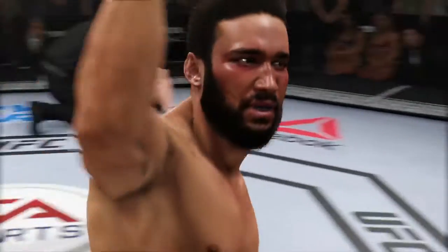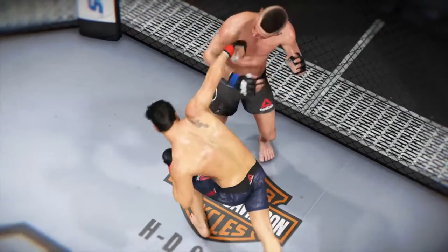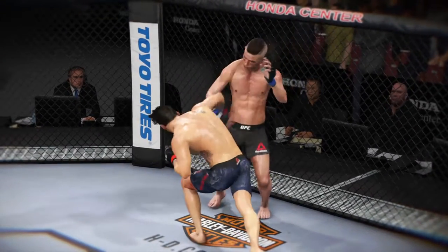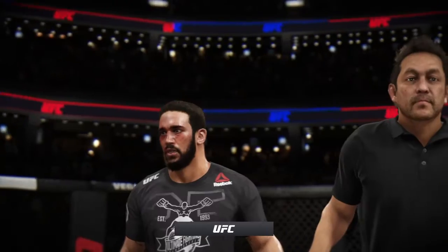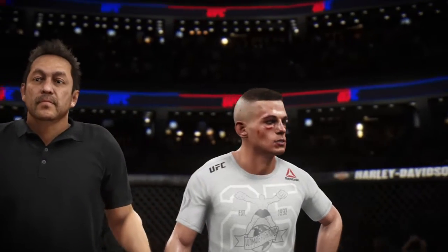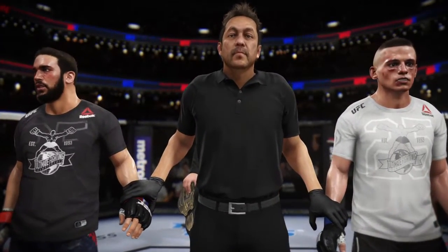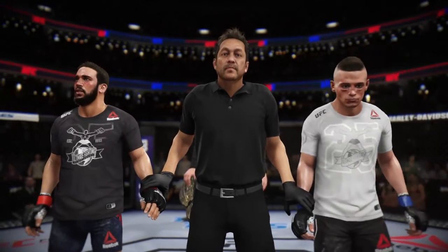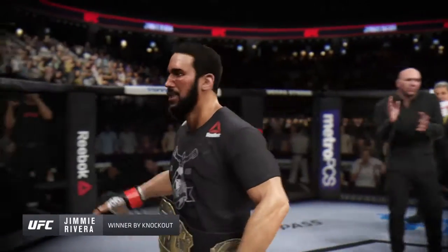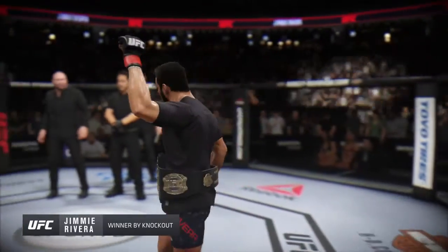Beautiful knockout blow to finish the fight. That was just a gorgeous shot to end the fight right there, Joe — landed flush, and I'm not even sure the opponent really saw it coming. Back to the drawing board for him, but for the winner this is certainly exactly what he was looking for. Ladies and gentlemen, referee Mario Yamasaki is calling a stop to this contest at three minutes, 56 seconds of round number two, declaring the winner by knockout and still the undisputed UFC Bantamweight champion of the world, Jimmy Rivera. That's one way to defend the belt — and still the UFC champion.